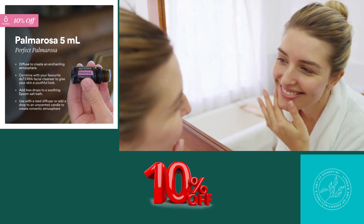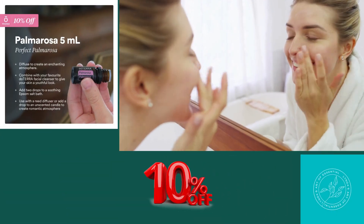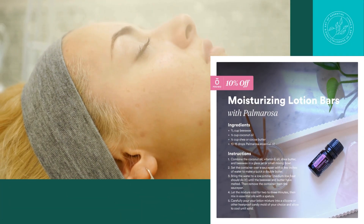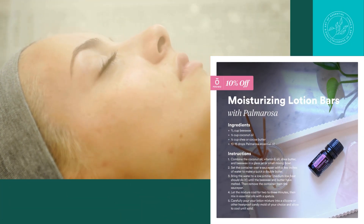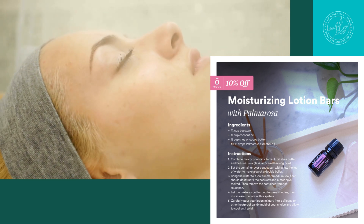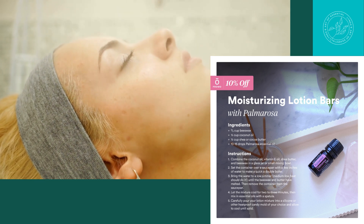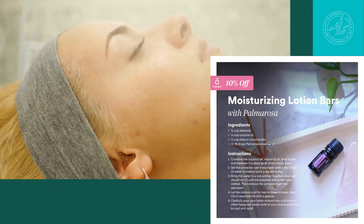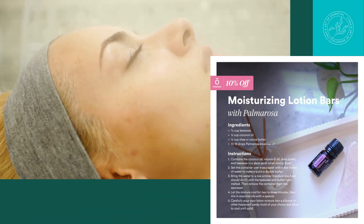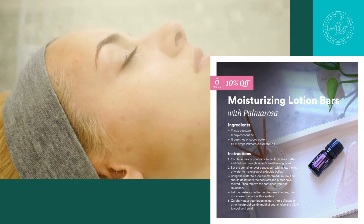Much like rose oil, palmarosa offers rich beautifying properties when used in skin care. Diffuse to create an enchanting atmosphere, dilute with a carrier oil as part of a massage, add two drops to a soothing Epsom salt bath, or combine with your favorite doTERRA facial cleanser to give your skin a youthful appearance.